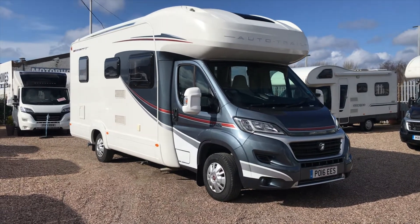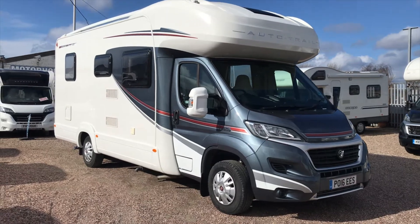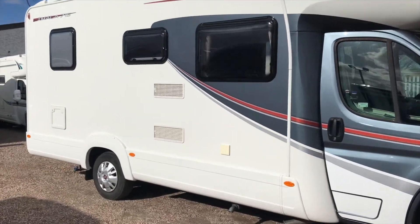Hello, my name is Jay from Aging Motorhomes here in Starbridge. This is the Auto Trailer Mala 715, a four-berth motorhome with two seatbelts. I'm just going to run you through some of the features of this lovely motorhome.